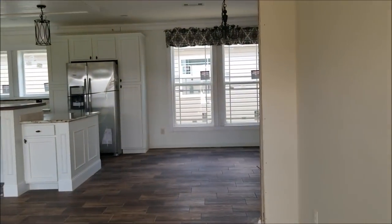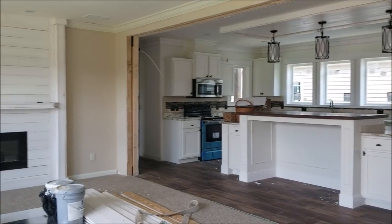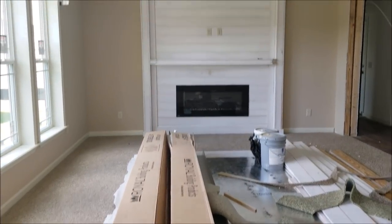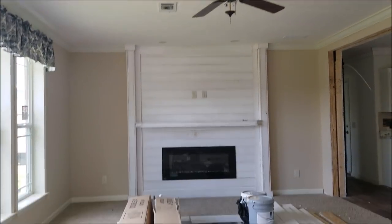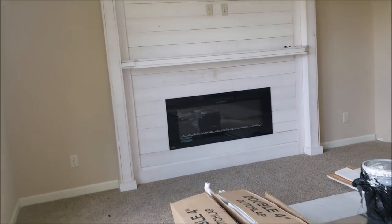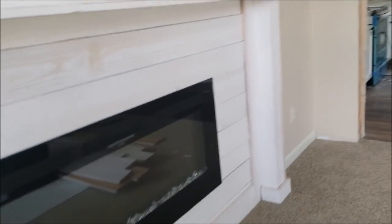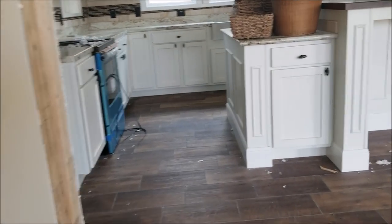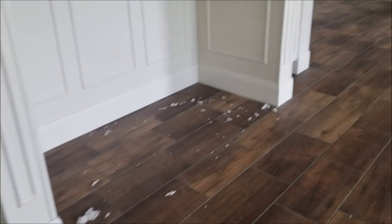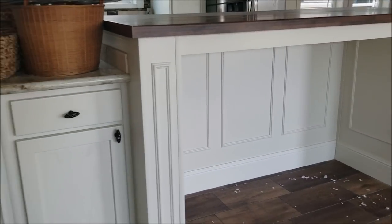Three bed, two bath — beautiful house, real nice island on it. This is your living area, it's very spacious. You've got the white ship lap with an electric fireplace. We got the 9 by 18 Navco tile flooring and a beautiful island.